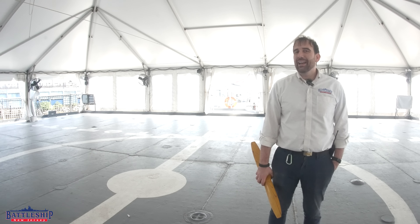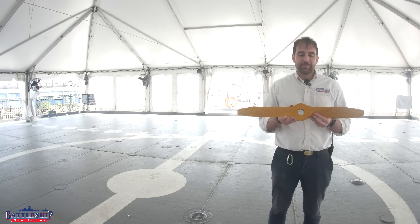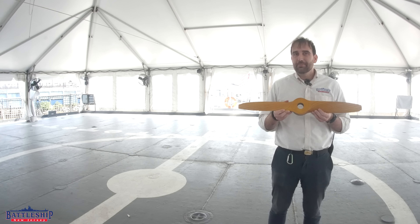Hi, I'm Ryan Szymanski, curator for Battleship New Jersey Museum and Memorial, and today we're going to talk about a brand new artifact that was just donated to the museum's collection. This is the propeller from the very first RPV drone launched off of the battleship in the late 80s.